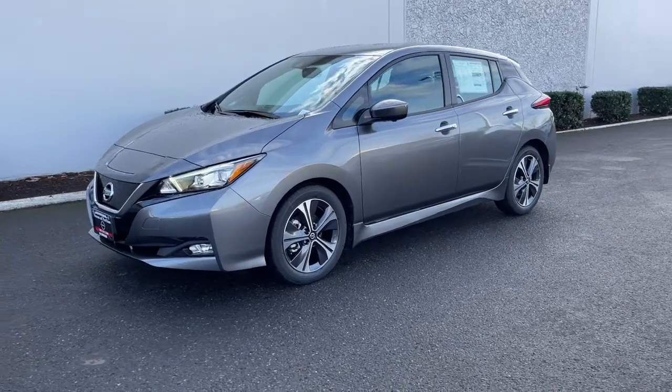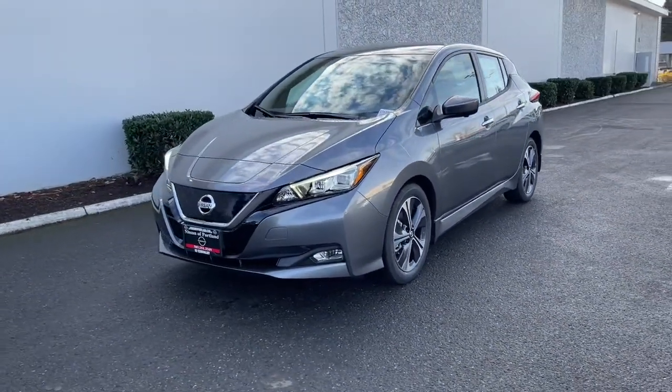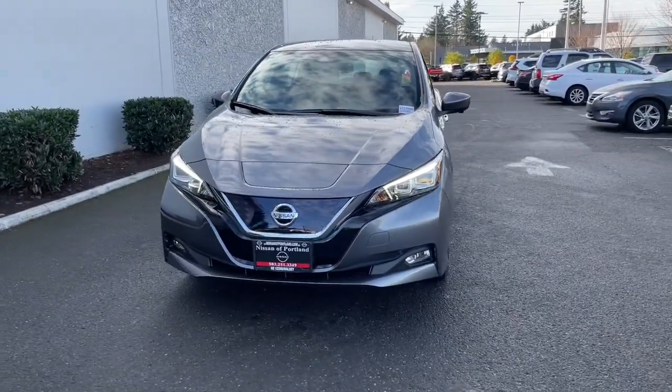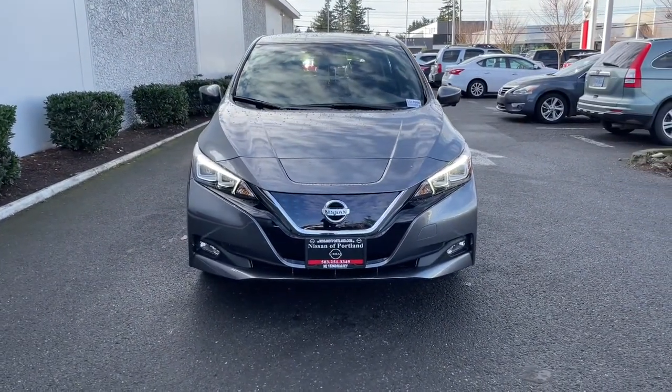Picture yourself in the 2022 Nissan LEAF. Make a commitment to a greener world and enjoy all-electric efficiency in this aerodynamic LEAF.